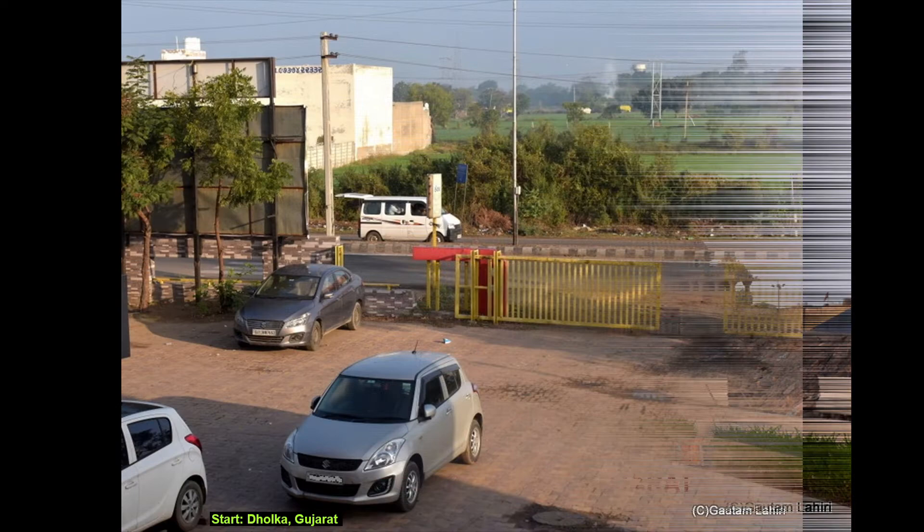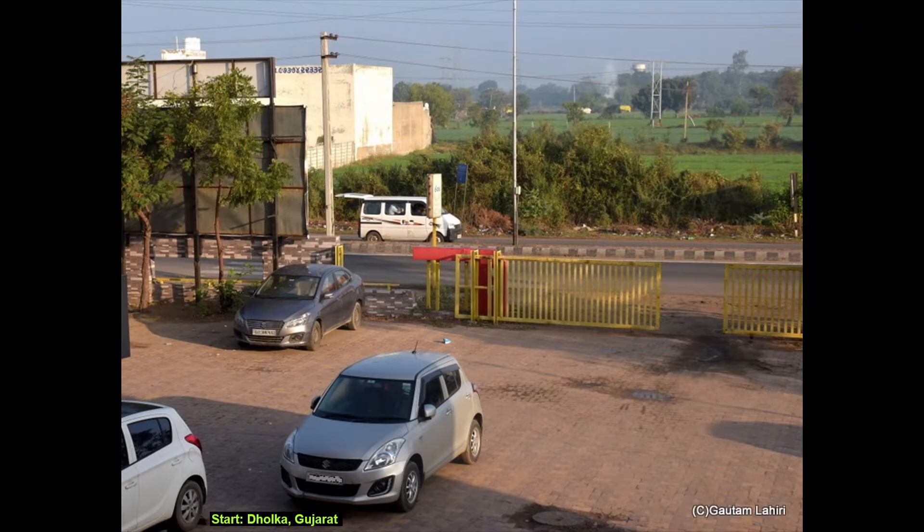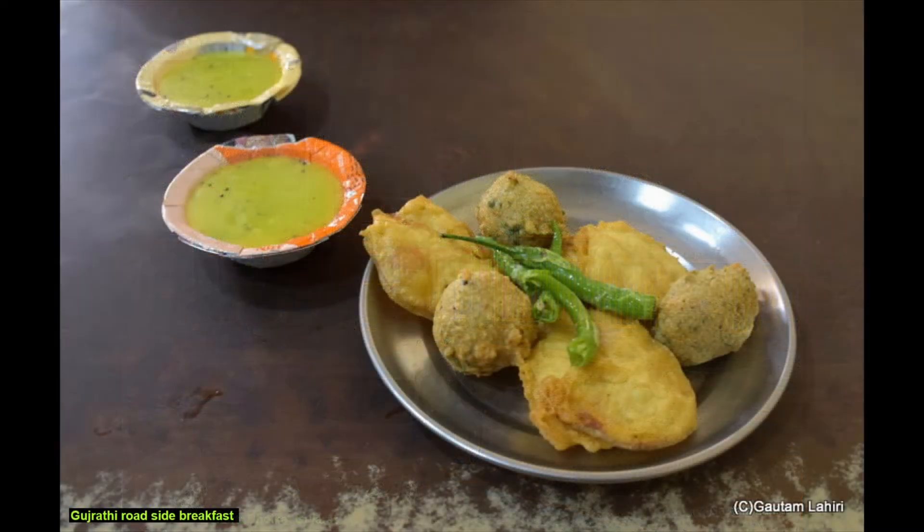It was a bright morning at Dholka, Gujarat. We were ready to start a 400-kilometer drive down south. We stopped for a spot of simple Gujarati breakfast: potato-stuffed rounded fries, a couple of salted boiled chilies, and the most delicious Kadi — a mix of yogurt, ginger, besan or chickpea flour, turmeric, curry leaves and ghee, clarified butter.